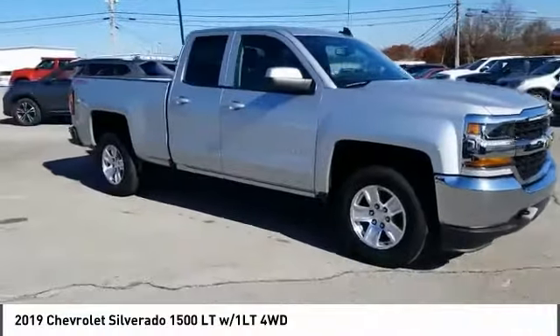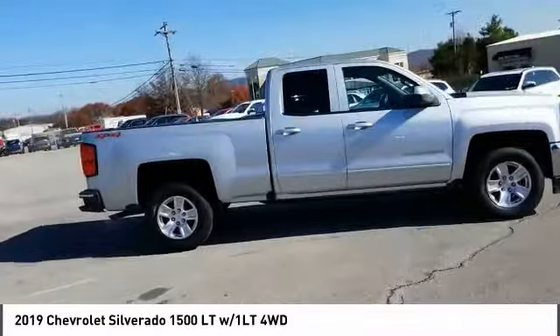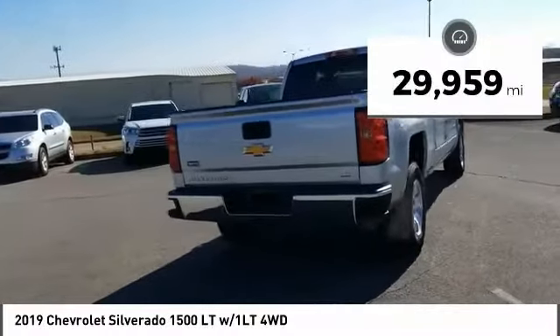Come test drive the 2019 Silverado 1500. The Chevy Silverado 1500 has the lowest cost of ownership of any full-size pickup. This vehicle has less than 30,000 miles.